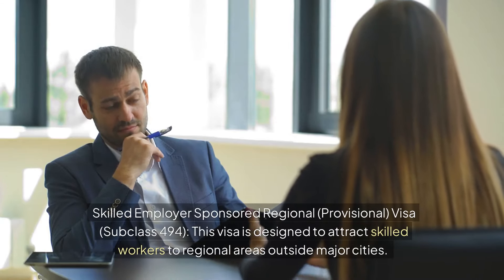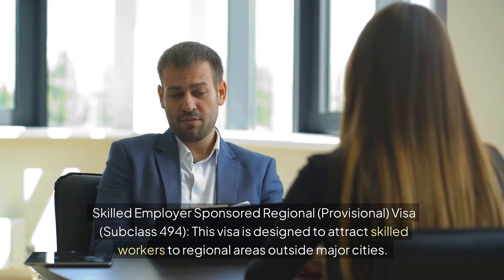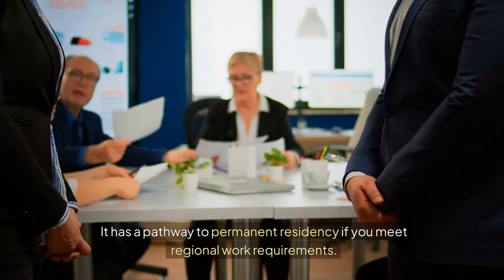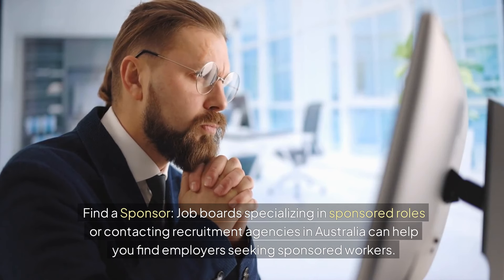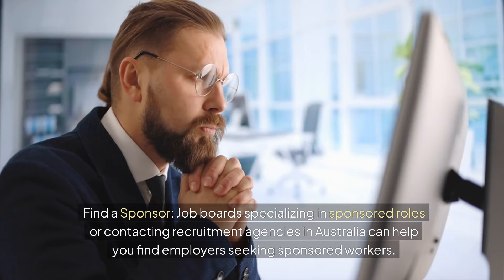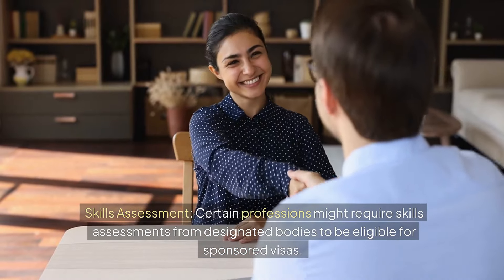The Skilled Employer Sponsored Regional Provisional Visa Subclass 494 is designed to attract skilled workers to regional areas outside major cities, with a pathway to permanent residency if you meet regional work requirements. To find a sponsor, job boards specializing in sponsored roles or contacting recruitment agencies in Australia can help you find employers seeking sponsored workers. Note that certain professions may require skills assessments from designated bodies to be eligible for sponsored visas.